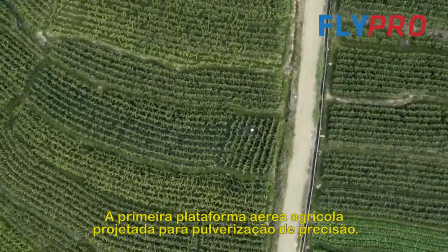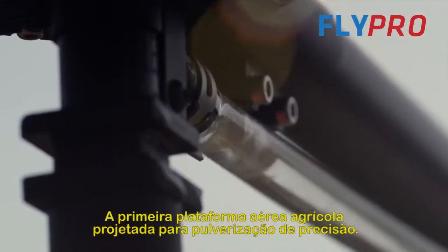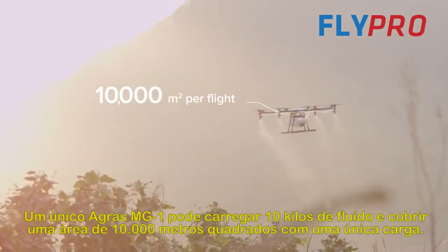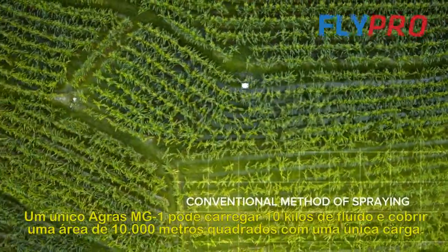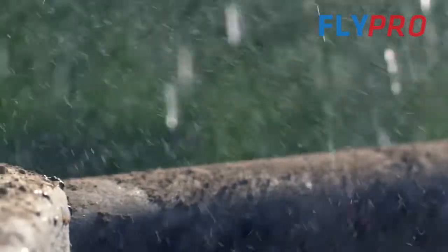One single Agras MG1 can carry 10 kilograms of fluid and cover 10,000 square meters on a single charge — 40 to 60 times faster than manual spraying.